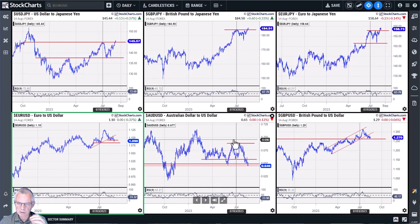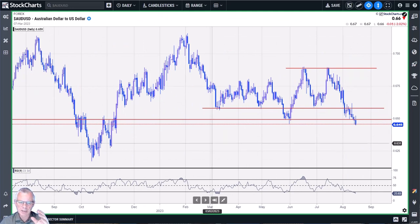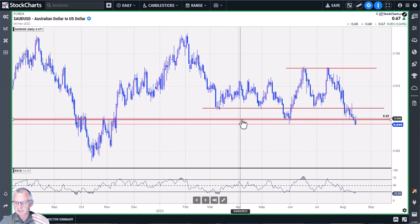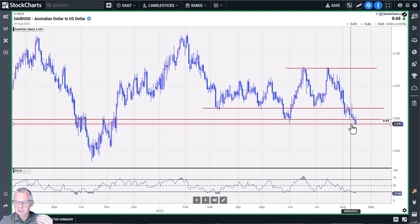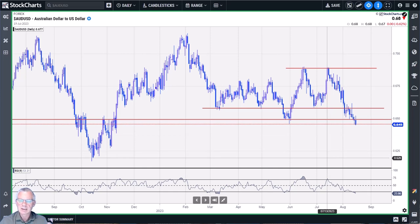The Australian dollar is at a very crucial level — this is almost a year's worth of support. I've drawn two lines: the major touch points around 0.6465–0.6500, and the extreme dotted line at 0.6450. You can see how it's already pressing lower. When Aussie/dollar breaks below 0.6450–0.6460, there is a long way to go — a lot more downside and a lot more US dollar strength against the Australian dollar.